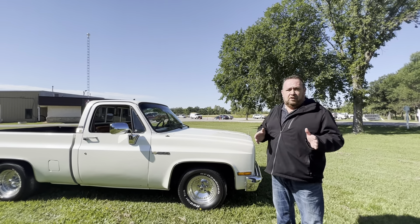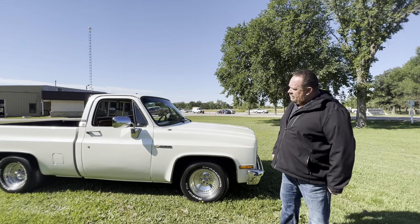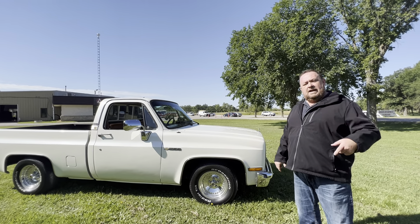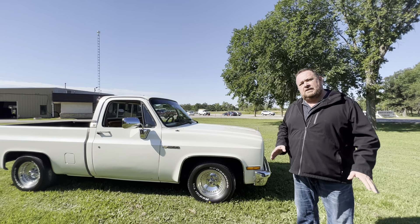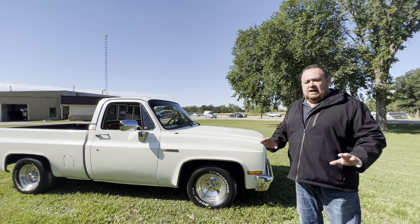We have our massive fall collector car auction set for Saturday, October 1st. The cars are starting to roll in now — we're six, seven weeks still away, but they're starting to come in. Spots are going to be filling up fast, so if you're one that wants to consign, call us or do it online.